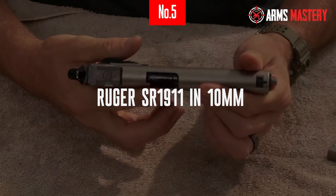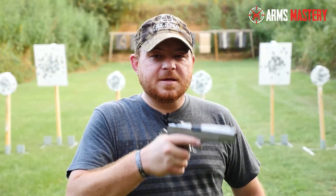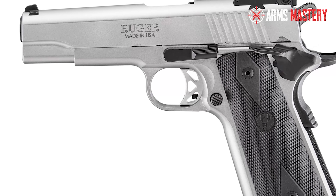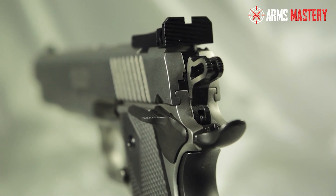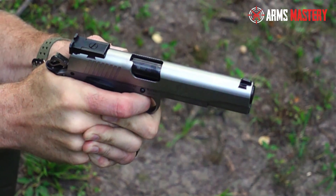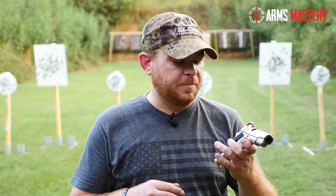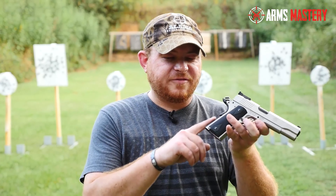Number 5: Ruger SR 1911 in 10mm. Experience the formidable power of the Ruger SR 1911 in 10mm, a modern rendition of the classic 1911 platform tailored for superior performance and reliability. This semi-automatic pistol combines the timeless design of the 1911 with a robust 10mm cartridge, making it an excellent choice for hunting and self-defense. It features a precision-machined stainless steel frame and slide, ensuring lasting durability and resistance against corrosion. The 5-inch barrel ensures ballistic performance and accuracy, providing the confidence needed for critical shots. The SR 1911's traditional design includes a skeletonized trigger and hammer, along with an oversized beavertail grip safety that offers comfortable handling and enhanced control during rapid firing. Its fixed Novak sights are designed for quick target acquisition.